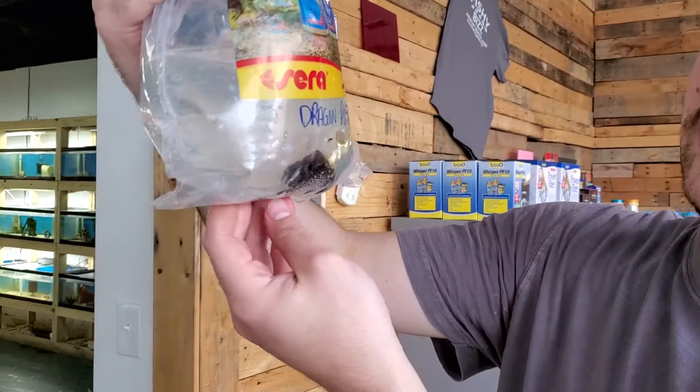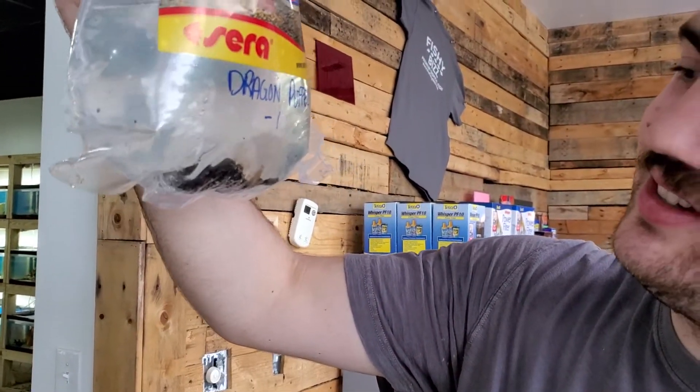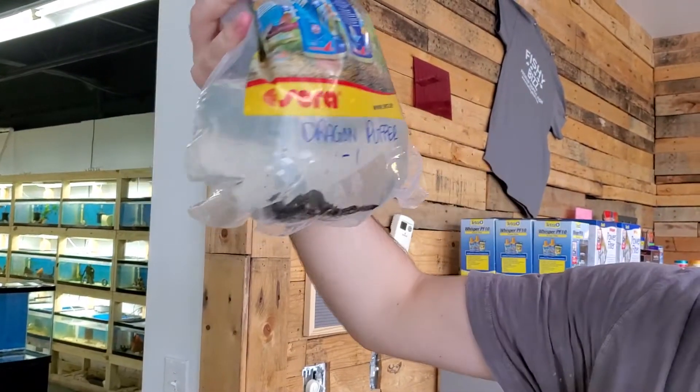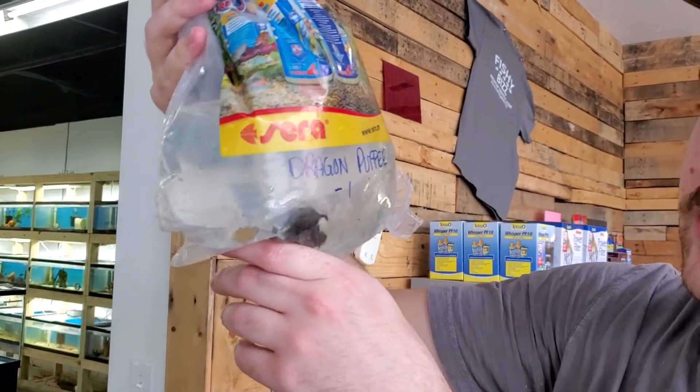This guy's a dragon puffer — look at that. This guy is sweet. Really cool puffer fish. It's kind of a jerk, you just want to keep him by himself, but it's a fun fish.